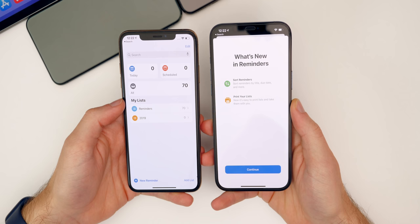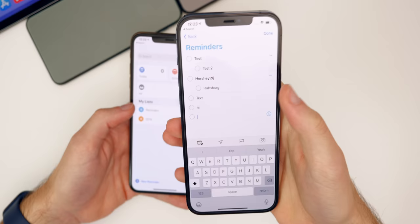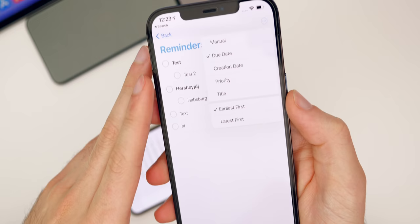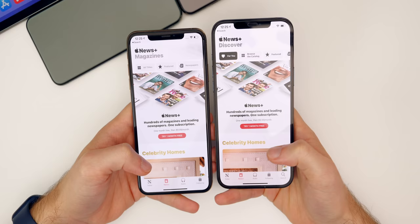The Reminders application gets a couple of changes shown on a splash screen the first time you open it in 14.5. You can now sort reminders — by due date, creation date, priority, or title, with earliest or latest first — and you can also print your reminder lists directly from the three-dot menu.